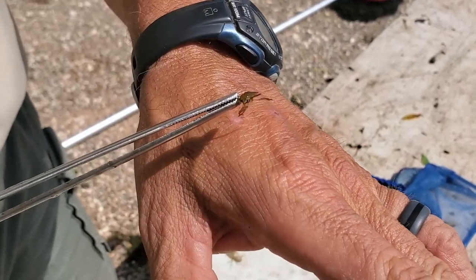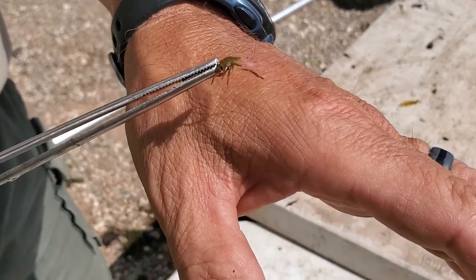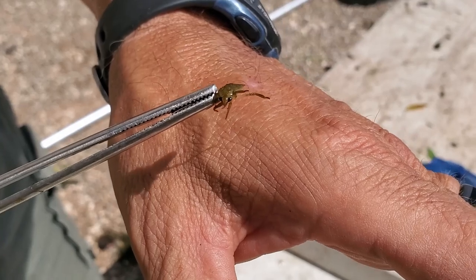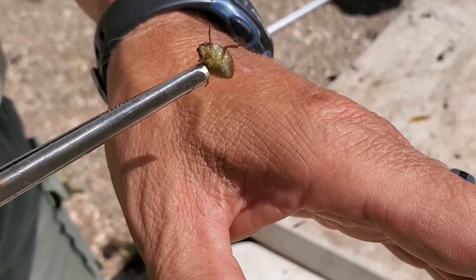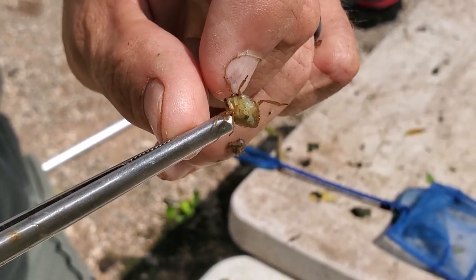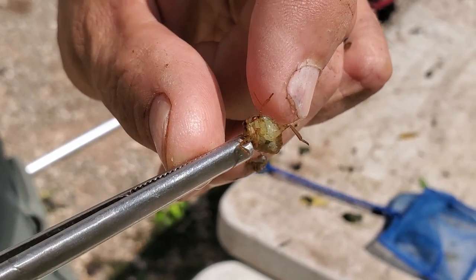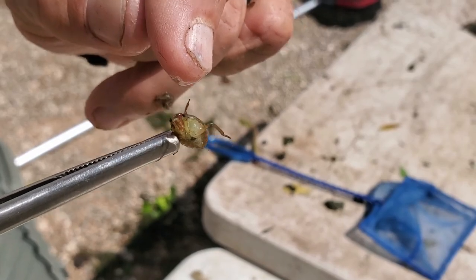Here's another insect that lives in the water — this is called a giant water bug. He doesn't look much like a giant, but when fully grown he'll be about an inch and a half long. These guys are another reason we use tweezers when we do the Pond Life program. He has a piercing, sucking mouth part. So he's one of the reasons you don't want to come swimming at Brazos Bend — never mind the alligators. It's the little guys that'll get you.